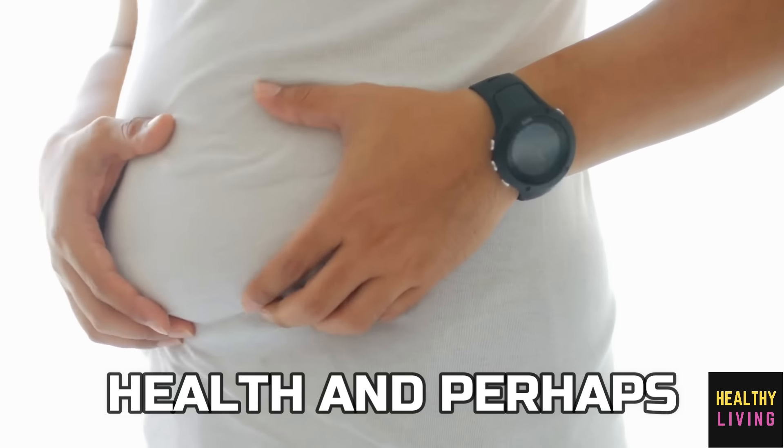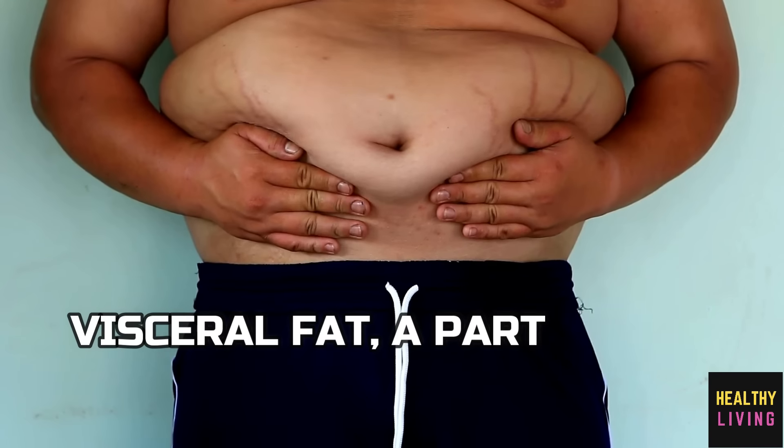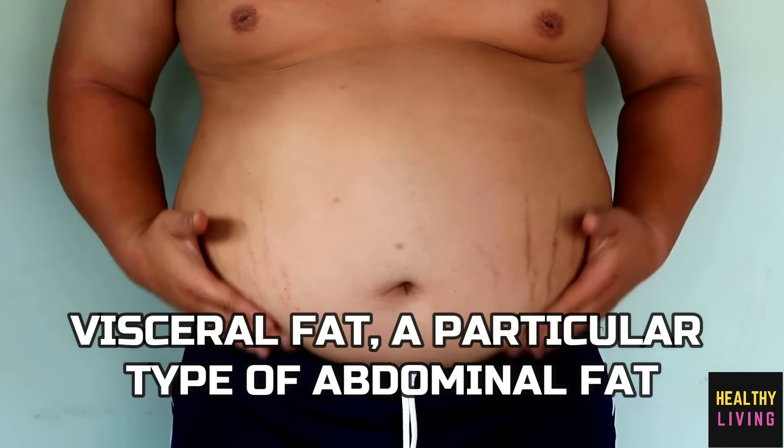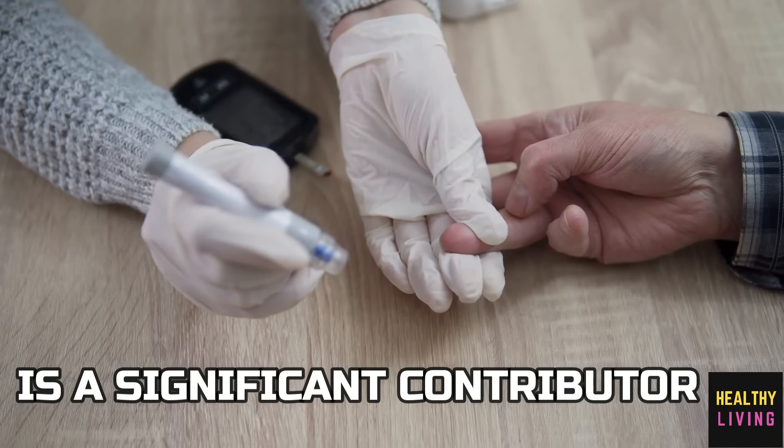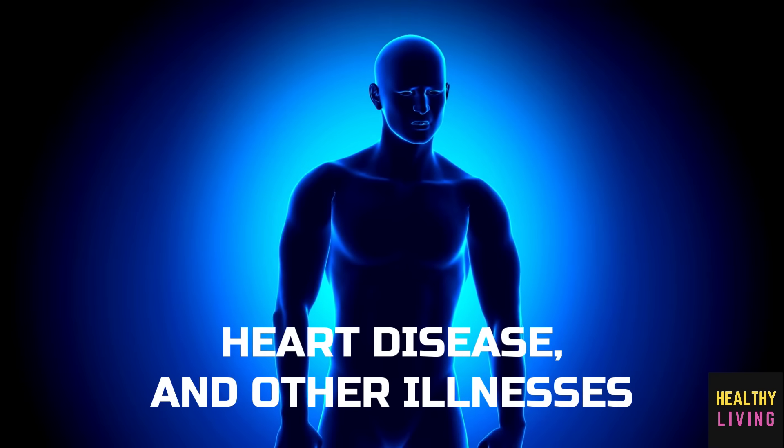Extra belly fat can harm your health and perhaps exacerbate several chronic diseases. Visceral fat, a particular type of abdominal fat, is a significant contributor to the risk of type 2 diabetes, heart disease and other illnesses.